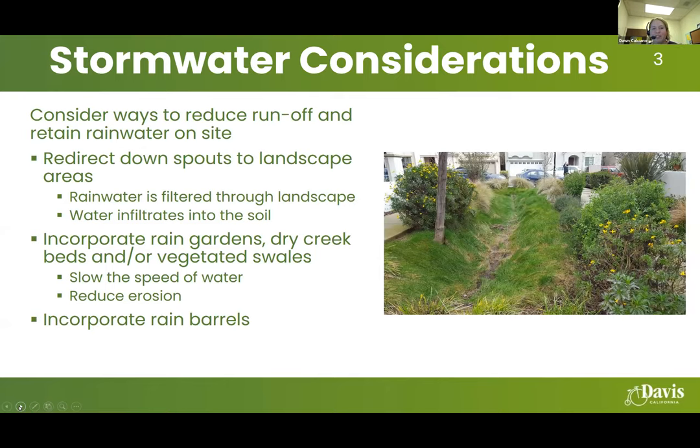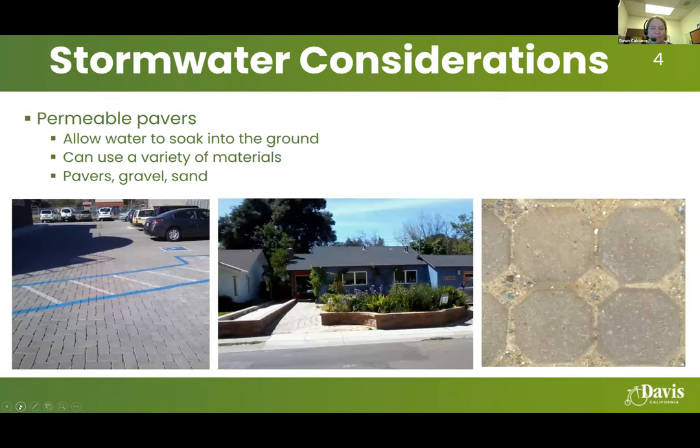You can also incorporate rain barrels into your design. In winter you would primarily store that water or use it for indoor plants. In spring, if we get rain, you could save rainwater going into the shoulder season to provide some landscape needs in warmer weather. Permeable pavers are another option — they allow water to soak into the ground, unlike typical pavement. There's a variety of materials available: pavers, gravel, and sand.